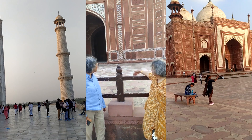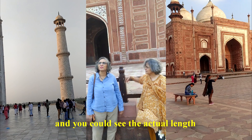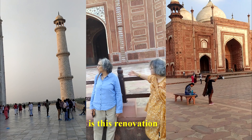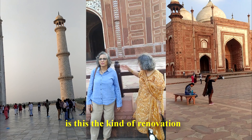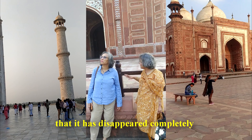It was in the design of the Taj Mahal, and you could actually see the actual nail. But now I am so disappointed to see that this is a renovation — this is the kind of renovation where something was carried out and it has disappeared completely.